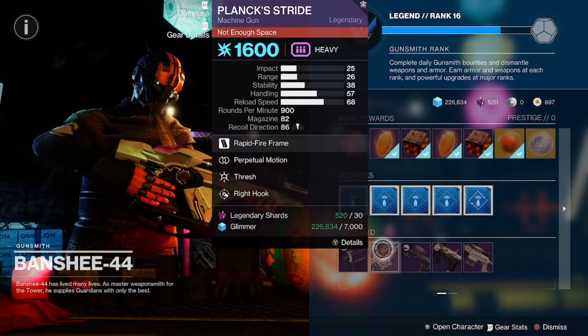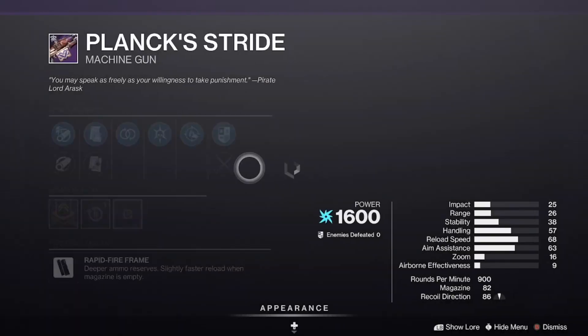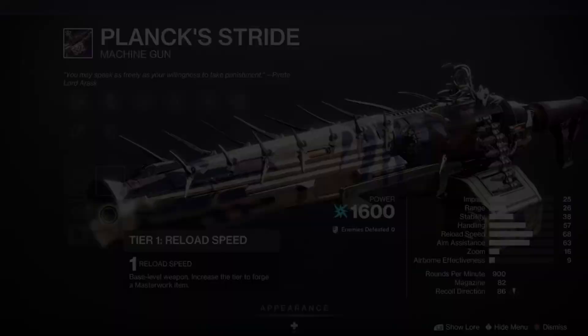We got the Plank Stride with Thresh and Perpetual Motion, coming in with a Reload Masterwork.